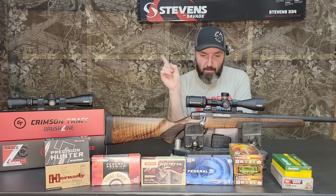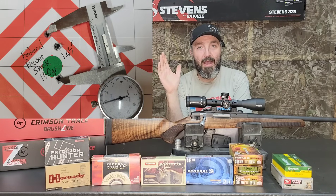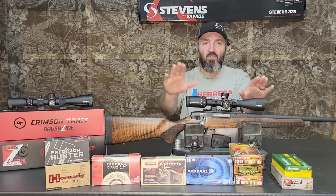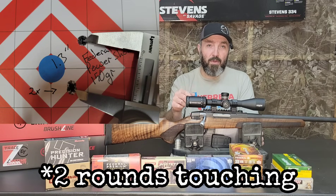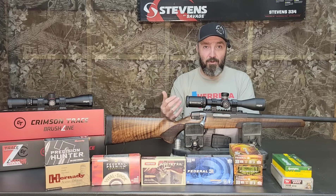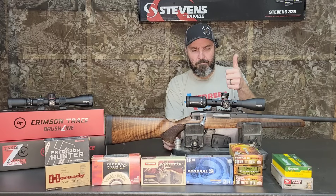The first group I shot with them was 1.65 inches. If you look at that round at the bottom, I felt when I pulled the trigger that the heavy trigger caused me to pull it a little bit, and it's reflected on the target. That was with the Brushline Pro scope. When I swapped scopes midway through the range session, I shot another zero group with the Federal 150s and it cleaned up to about 1.3 inches.